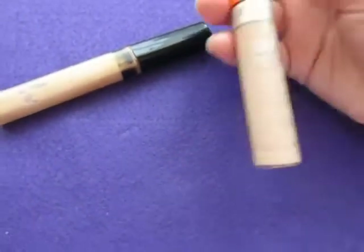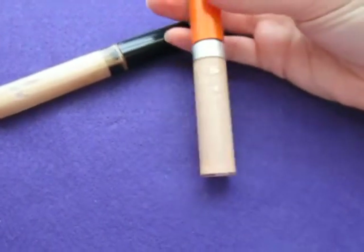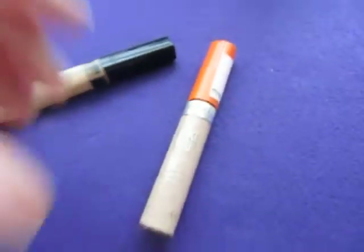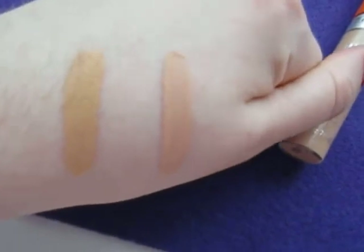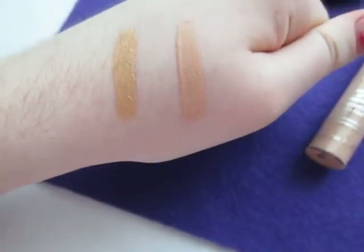But this concealer, I use it under my eyes, but as far as blemishes, I don't think it's really made for that. And I have swatches of them. The first one is the Fit Me — it's a bit more yellow. And then the Rimmel is more pinkish toned, you would say.